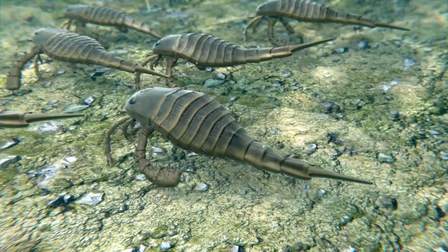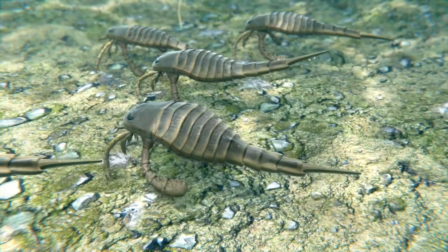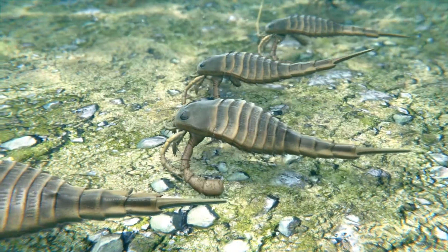The features seen in Eurypterus would later influence the development of terrestrial arachnids, such as spiders and scorpions. The adaptability and success of Eurypterus also underscore the resilience of life.